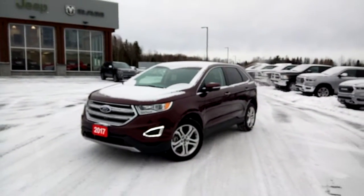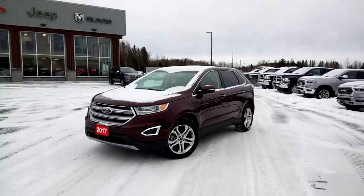Give us a call or drop by Armstrong Dodge to find out more about this 2017 Ford Edge Titanium.